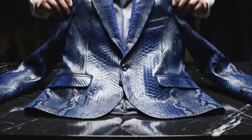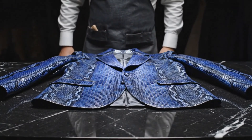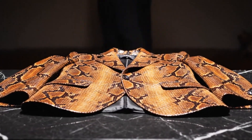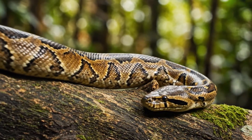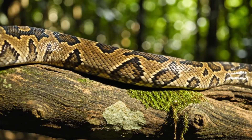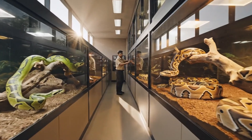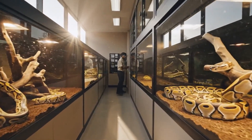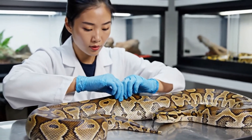Observe the meticulous placement of the scales, a true testament to artisanal mastery. The scales must be smooth and pliable, indicating good hydration and overall health.